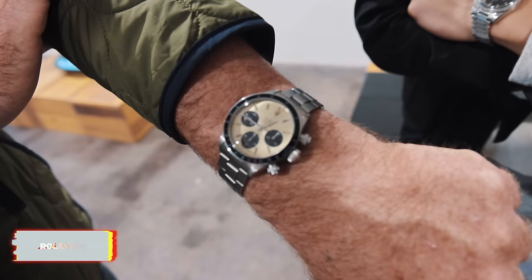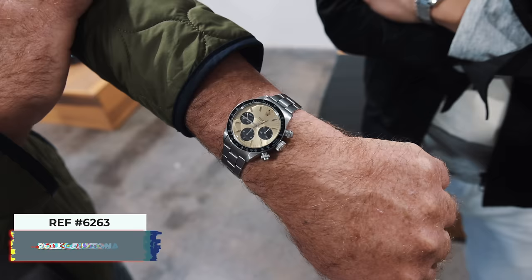On the wrist today is a reference 6263 big guy from 1973. Beautiful. The patina on the dial is super yellowish — really nice.